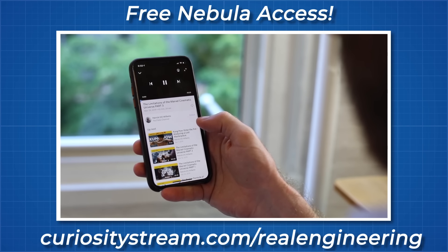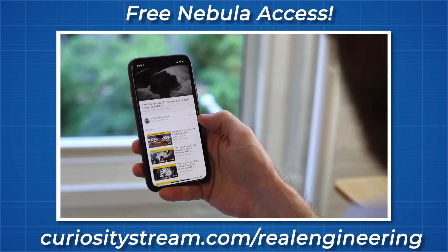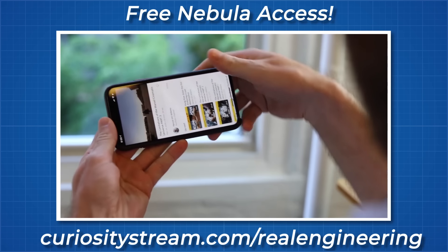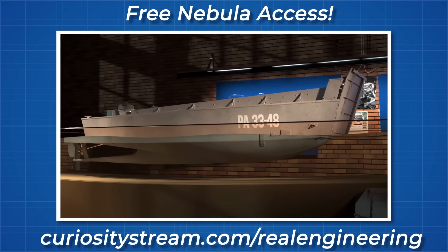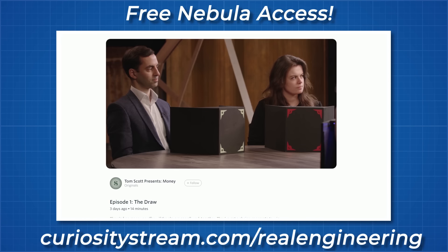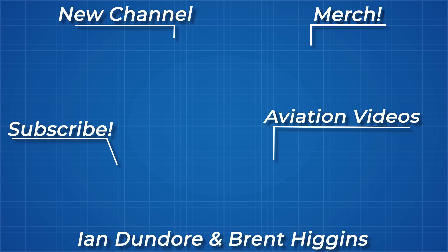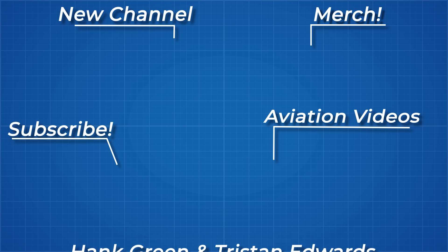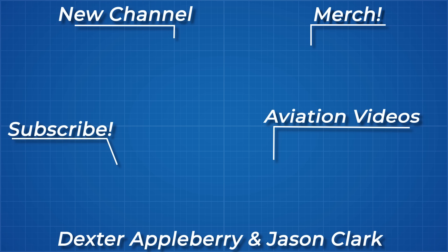By signing up to CuriosityStream and Nebula, you are helping not just me but the entire educational community, as we work together to build a place where we can create unique, experimental series like Tom Scott's new game show, Money. As always, thanks for watching and thank you to all my Patreon supporters. If you'd like to see more from me, the links to my Instagram, Twitter, Subreddit, and Discord server are below.